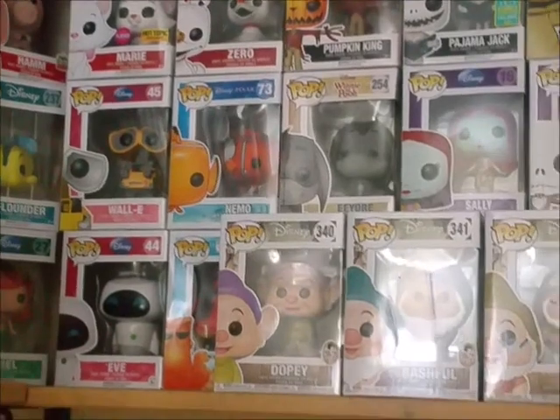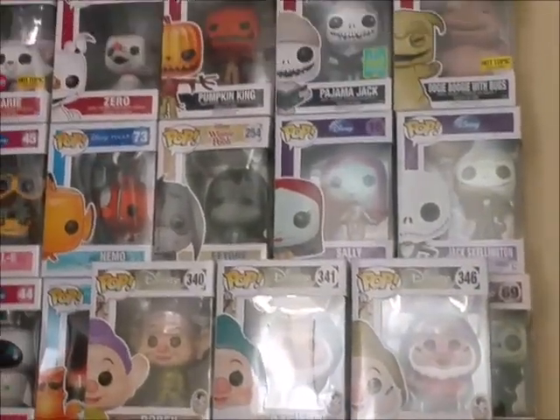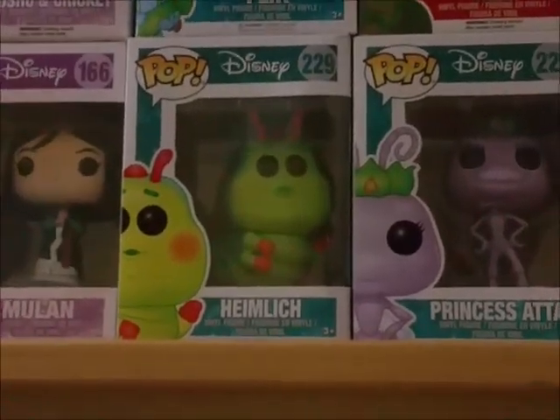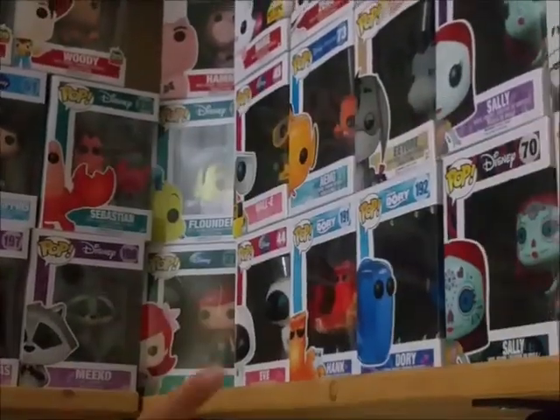She's got WALL-E and EVA Funko Pops — oh my God, look at how cute these are! She has Heimlich, and Dory and Hank in Day of the Dead style — those are so cute. There's Dory and Hank. And she has Aladdin and Jafar too!